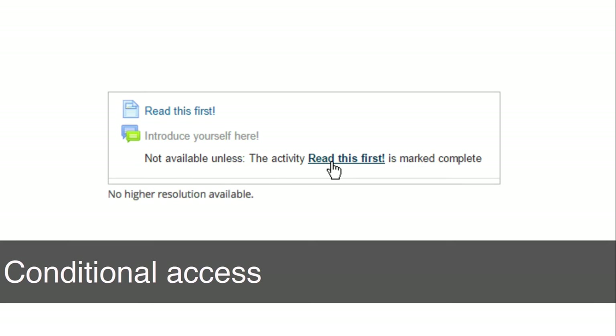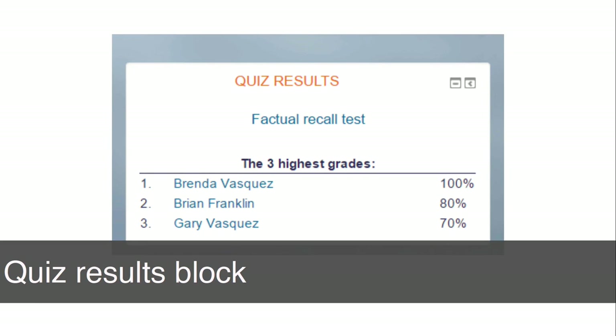We can have rules around access. In Moodle it's known as conditional access — so it may be a case of viewing a resource or reading something first before you're able to access the next activity in the sequence. From an assessment or revision perspective, we can enable the quiz results block. It's like a leagues table or a leaderboard. It promotes a competitive element in our online courses, and that in itself promotes the notion of resilience — because after all, we can't always be winners.